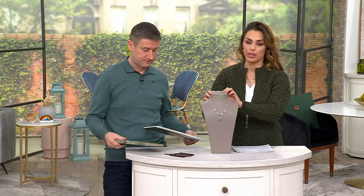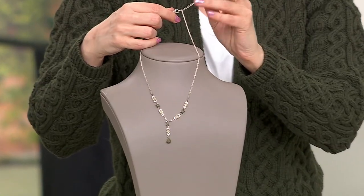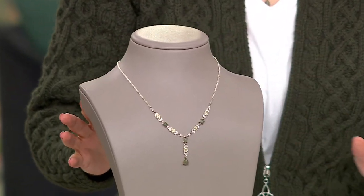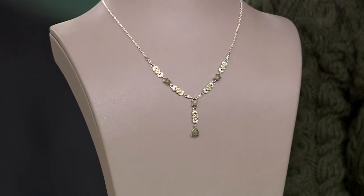Each piece is as unique as ourselves. Now, this beautiful necklace has a two-inch extender on the back. So you can go as long as 20 inches or as short as 18 inches, all set in solid sterling silver with the Dimonique stones, the Peridot stones, and the Connemara marble.